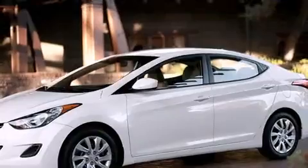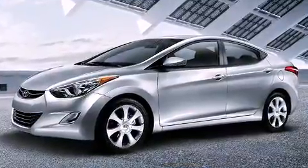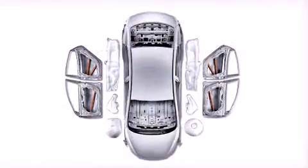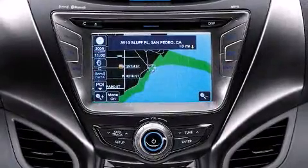Hyundai also prioritized safety and security by including dual front impact airbags, front side impact airbags, traction control, brake assist, ignition disabling, and four-wheel disc brakes with ABS. This car was designed with safety in mind, allowing you to drive with even greater assurance.